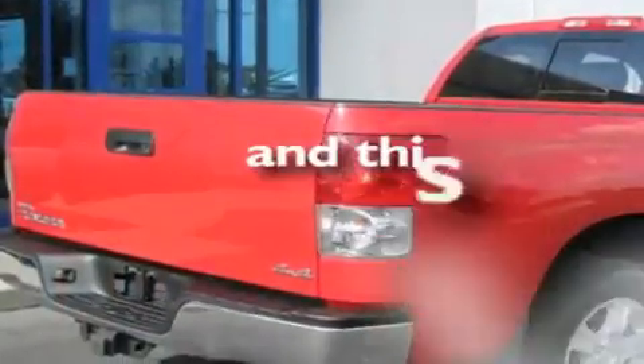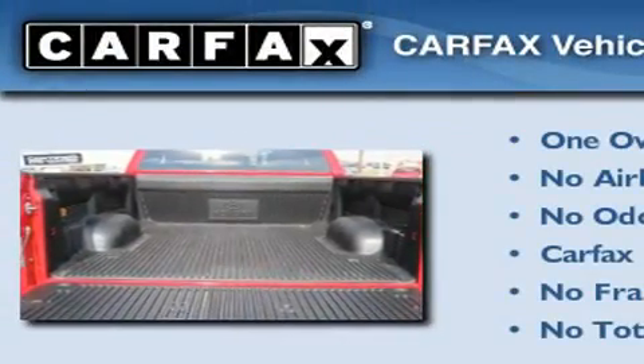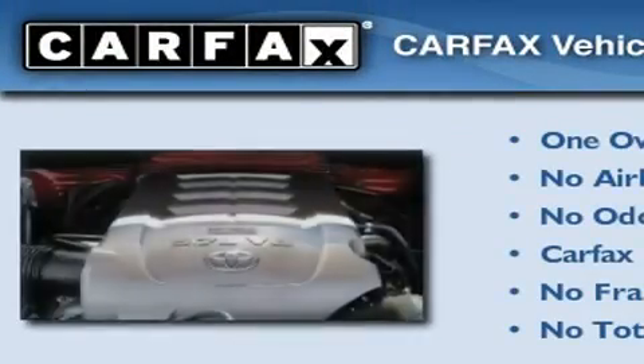This vehicle has fewer than 20,000 miles on the odometer. This truck has had only one owner, and it qualifies for the Carfax buy-back guarantee.